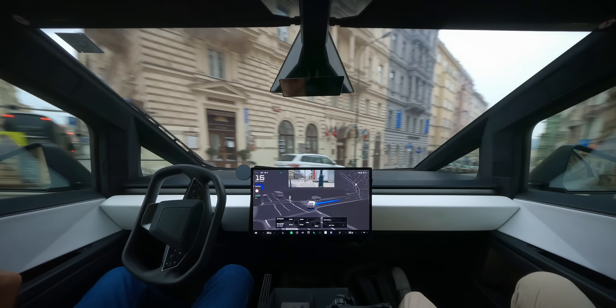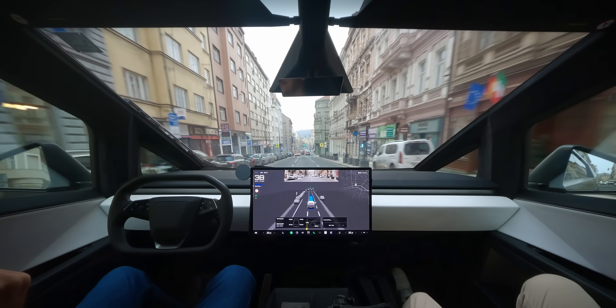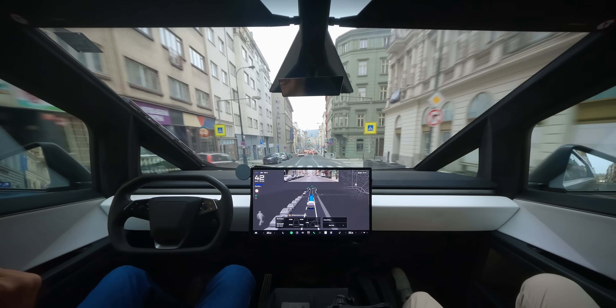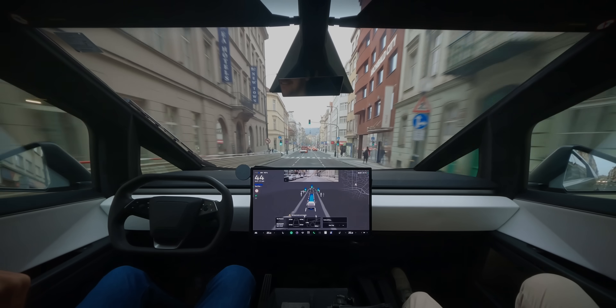But wait for when we officially get version 14 — that one will blow your mind. If you want to compare the difference, check out the most horrifying moments from our Cybertruck FSD drive through Prague, which is already running FSD 14. Just click the middle of your screen right now and continue watching.